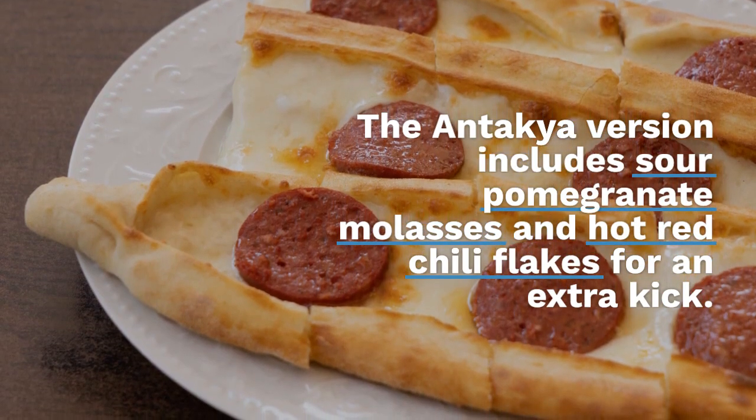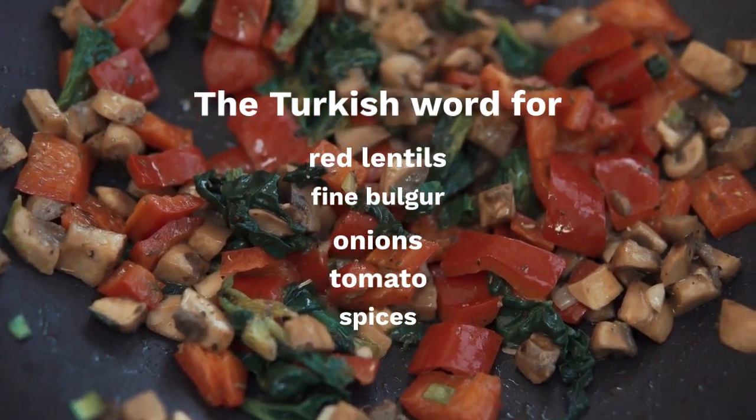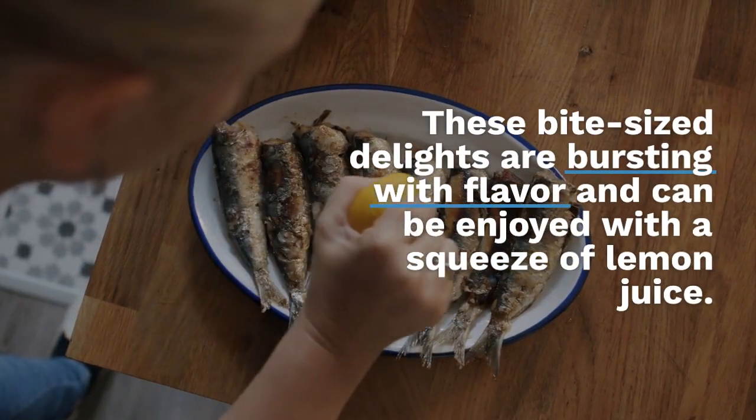Made with red lentils, fine bulgur, onions, and tomato spices, these bite-sized delights are bursting with flavor and can be enjoyed with a squeeze of lemon juice.